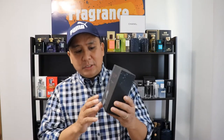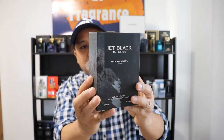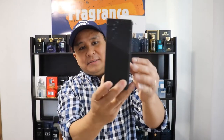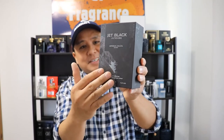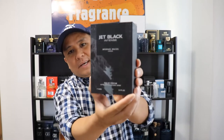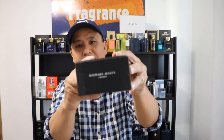Let me show you guys the presentation real quick. It is solid. The presentation right here — I think from the line, this is the most impressive to me. Not just the scent itself, it's the box. Compared to the rest of the line which is usually just a cardboard box, this one is amazing. Look at that — let me put it closer to you guys. And on the top it says Michael Malou.